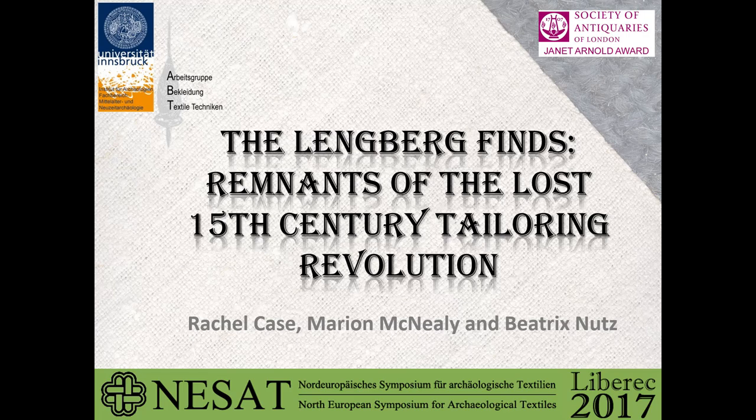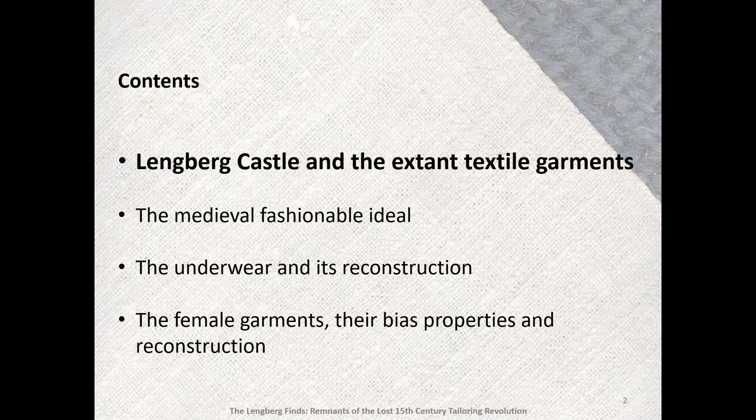The Langeberg Finds: Remnants of the Lost Fifteenth-Century Tailoring Revolution. This paper was presented by Rachel Case, Marion McNeely, and Beatrix Knutz at the 2017 NISAT Conference at Liberec, Czech Republic, on the 24th of May 2017. The Langeberg Castle and the Extant Textile Garments was presented by Beatrix Knutz and narrated by Marion McNeely.